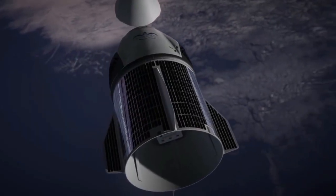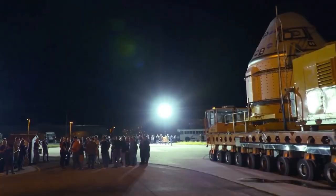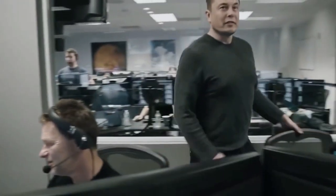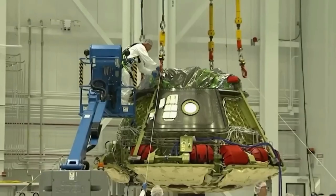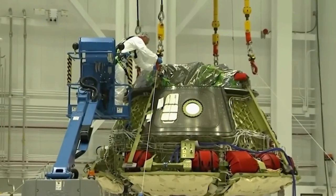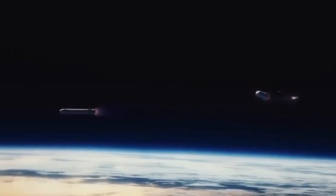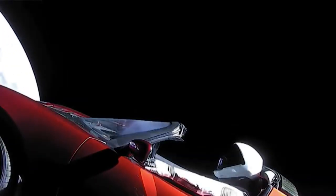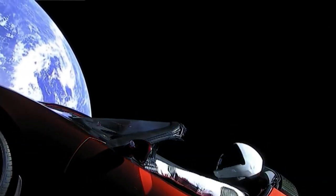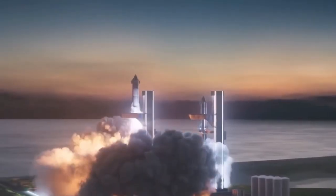In a whirlwind of activity at SpaceX's orbital launch site, Booster 9, the focal point of a thrilling endeavor, has finally made its grand entrance. The stage is set for a critical static fire test designed not only to assess the revamped Starship booster, but also to evaluate the improvements made to the launch pad. This moment marks a significant turning point in the campaign preceding the eagerly anticipated second flight of Starship, the mightiest rocket ever built.